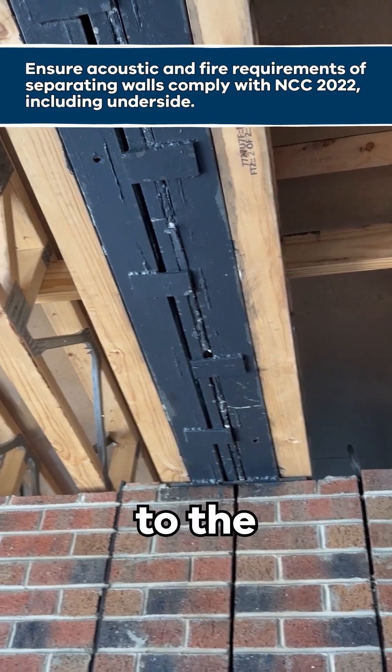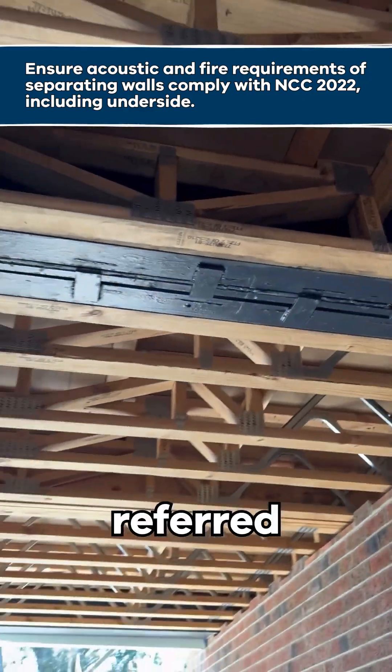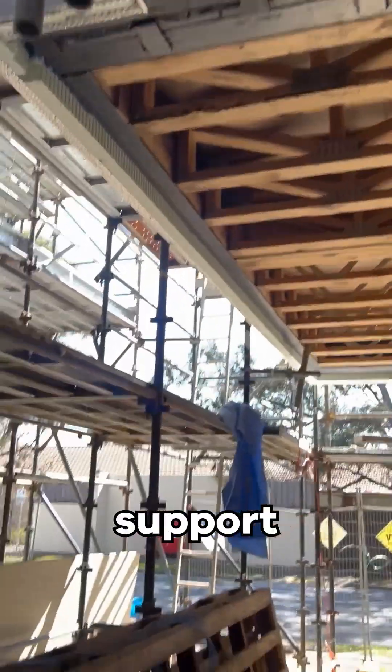However, the welds to the supporting beam are not all-round, which will be queried. Always refer to the approved plans to ensure that these beams are designed to support the additional load and what the fixing requirements are.